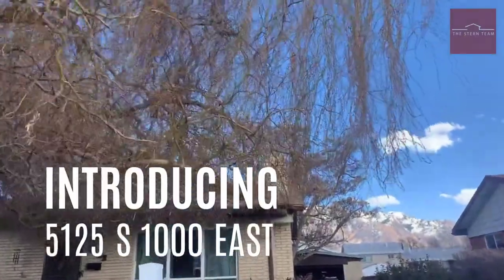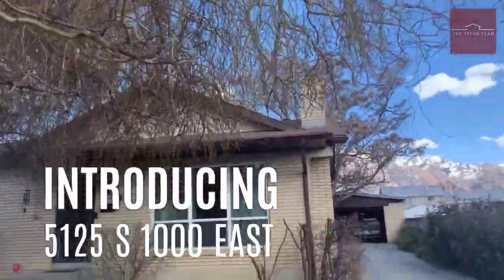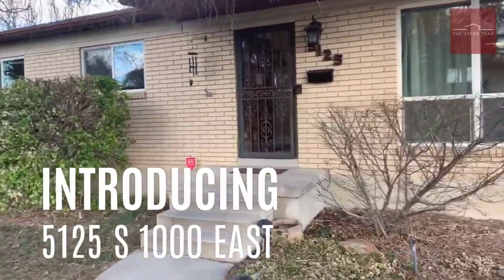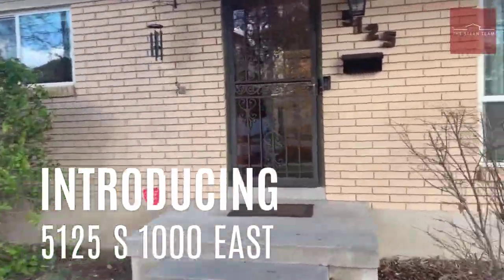This beautiful all-brick rambler — one of the things you can't see right now is the fact that the roof is only six years old. But let's go have a look at the inside and see what makes this thing tick.